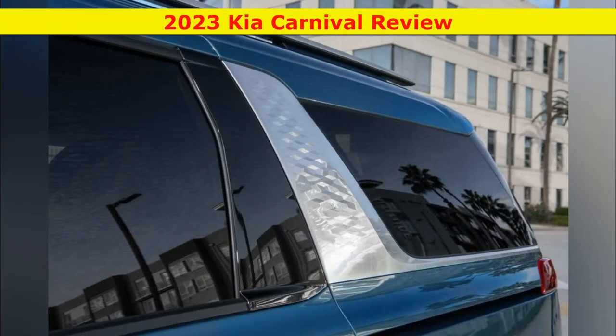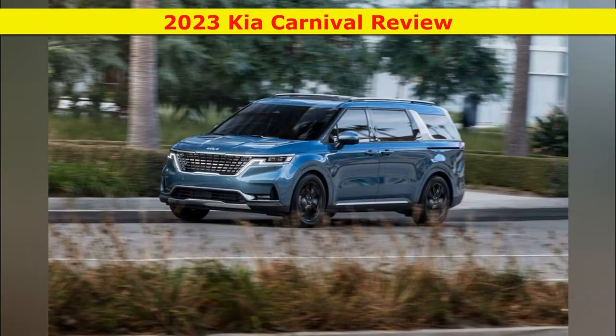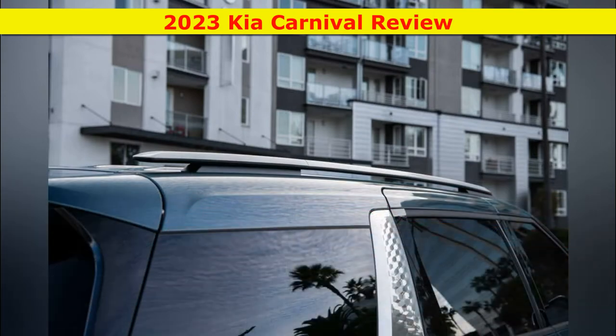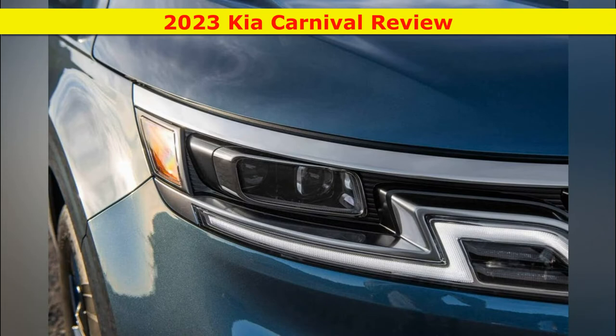What's new for 2023? The Carnival SX Prestige's standard second-row lounge-style captain's chairs are now optional, replaced with a three-person bench seat. The SX trim adds a blind-spot view monitor and a 12.3-inch digital gauge cluster as standard equipment, and all Carnivals get a subscription-based Wi-Fi hotspot for mobile music streaming, web surfing, and more.